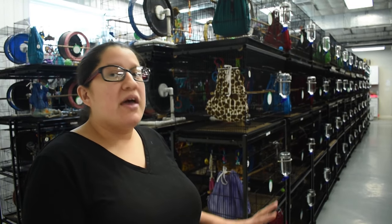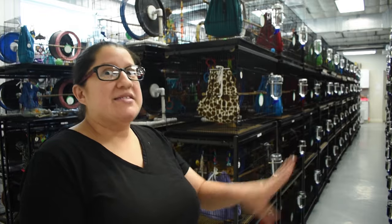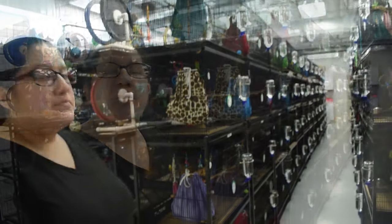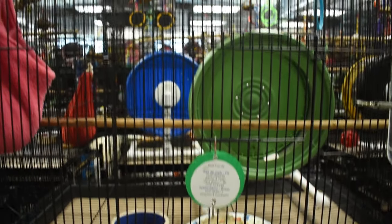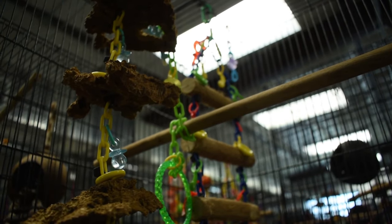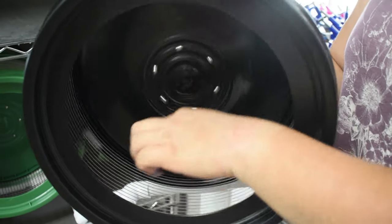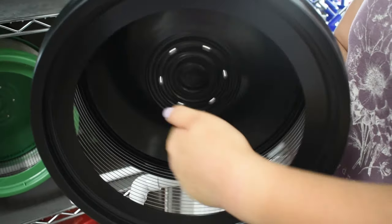Yes, if you wash everything at once, they're going to want to mark their territory big time because nothing smells like them. So every cage has at least one pouch, a couple of toys, and a raptor wheel. The wheel is their main toy — it gives them the most exercise and is one of the main things you must put in their cage.